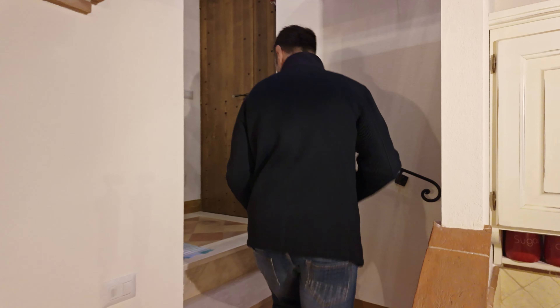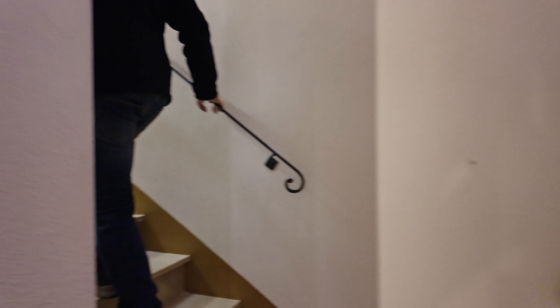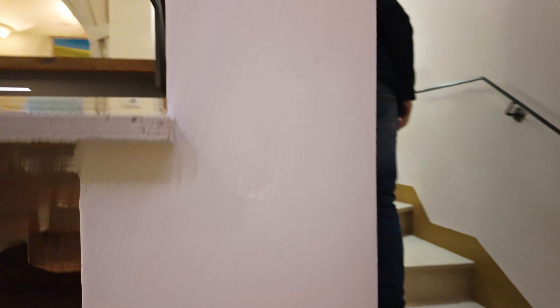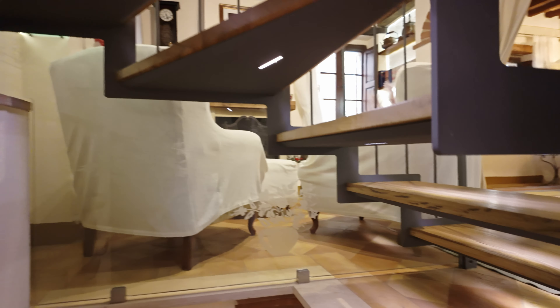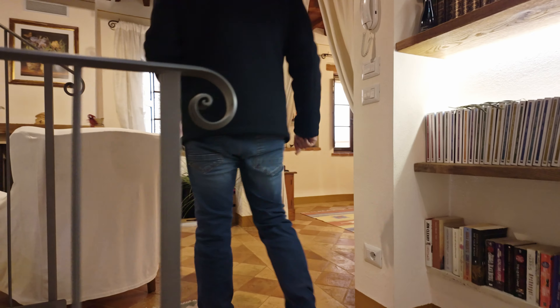And now we go upstairs to the first floor. All the steps are travertine. We arrive on the first floor, which has air conditioning.